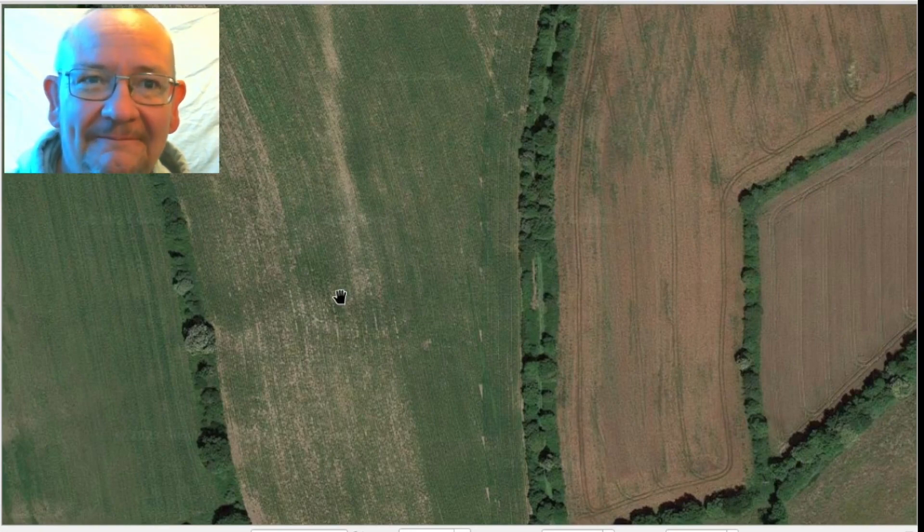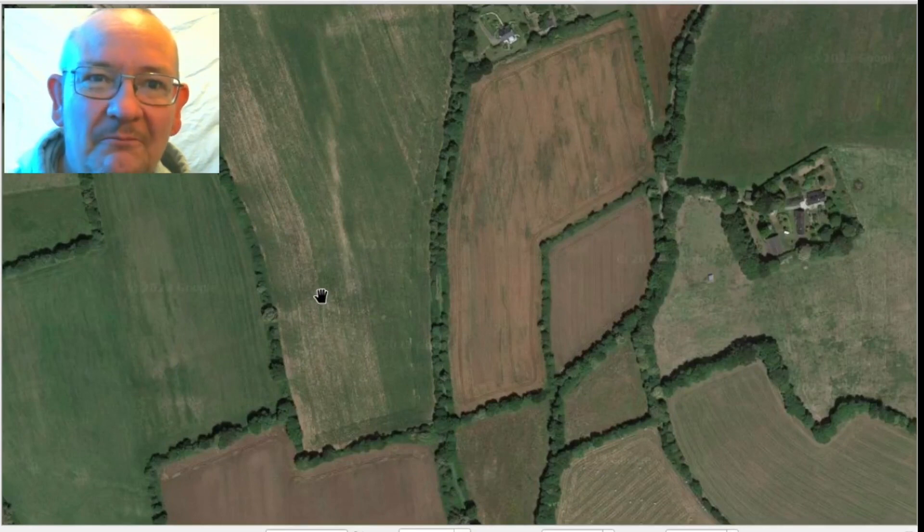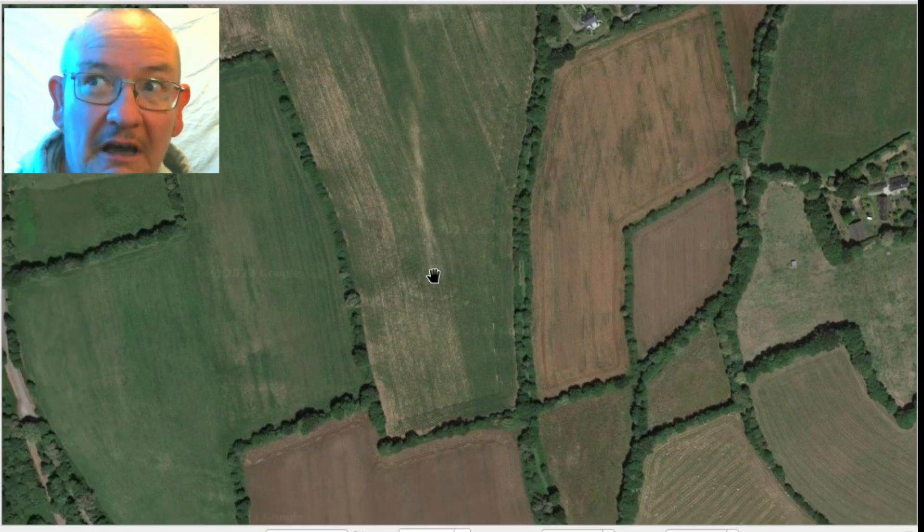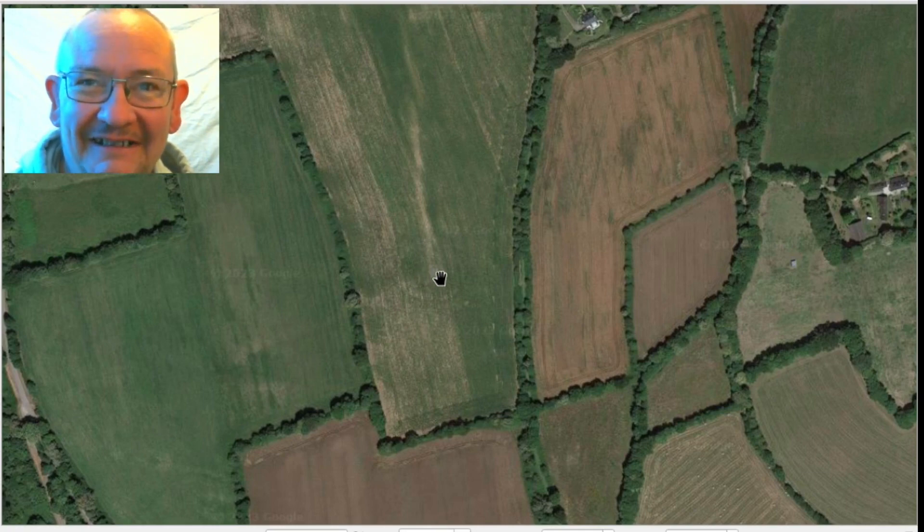So that's there, and maybe something coming off of it. Isn't that amazing? I've now found five other barrows using this method.